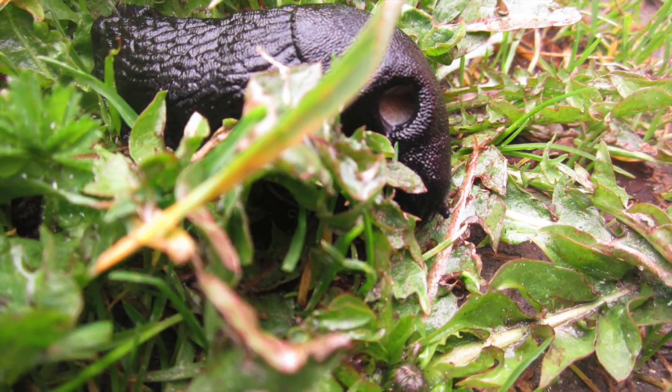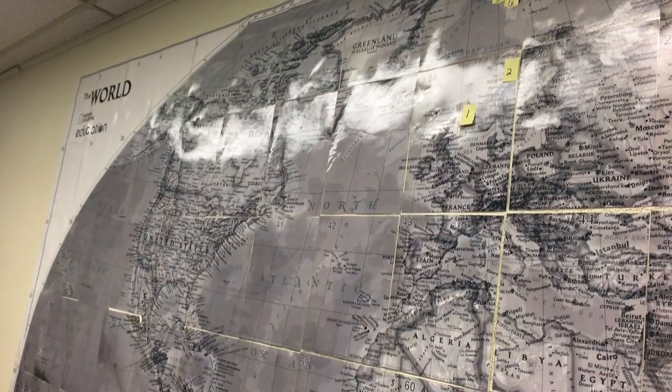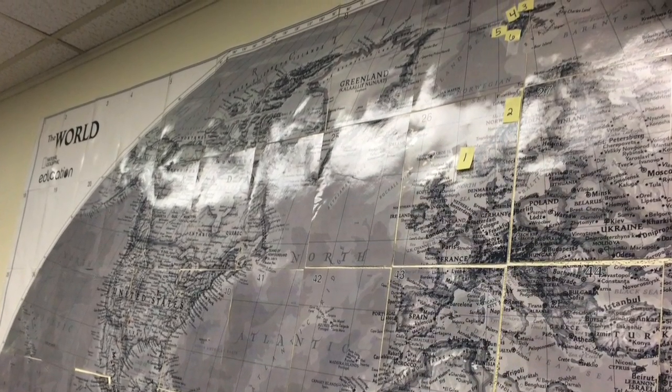Each image was also tagged with a number that we placed on our giant map, so students could see where each animal or plant was actually from — in Norway or in the Arctic Svalbard.